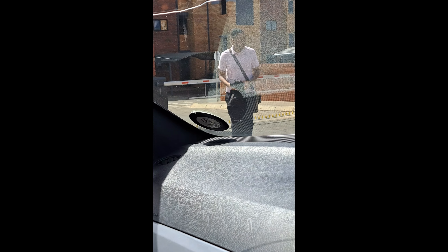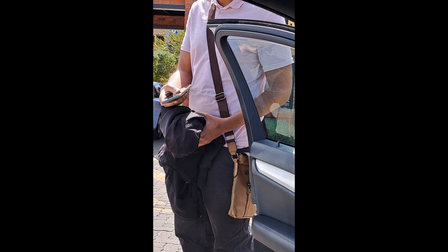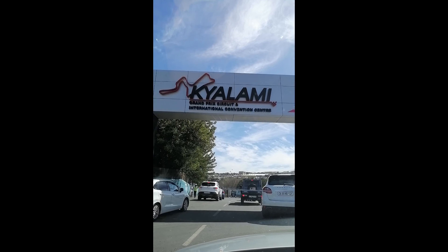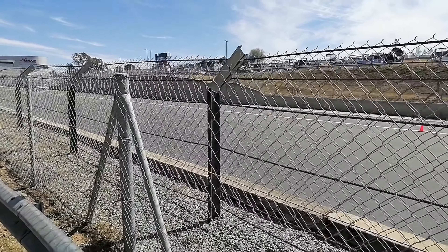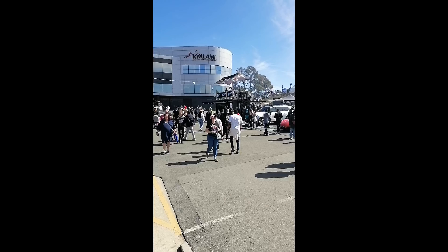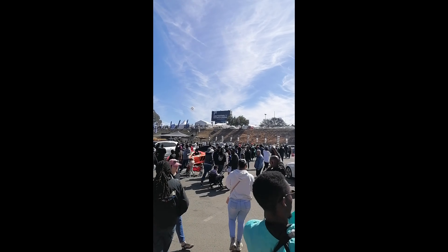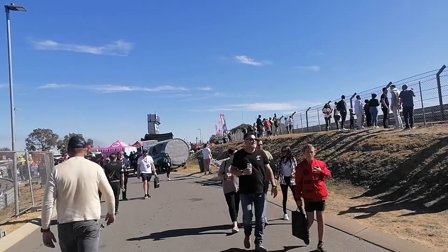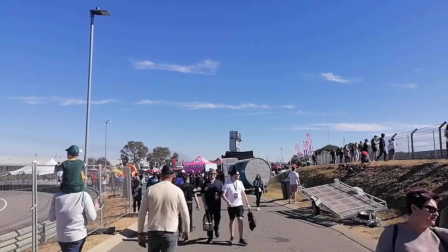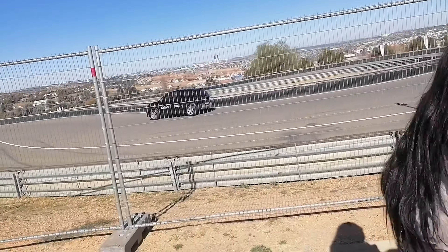Hey guys! Join us as we head out to Kyalami Racetrack down in Joburg — it's going to be a good occasion. This is us heading out that way. The traffic and parking was insane, but it was worth it. Look at the atmosphere! This was on a Saturday, taken on the 25th or 26th. People came out — families, gents — just a chill vibe.